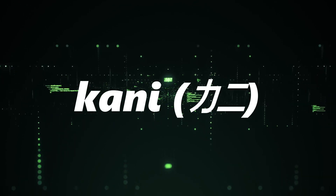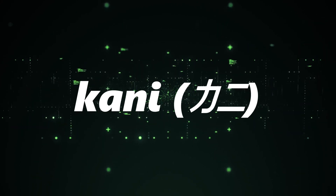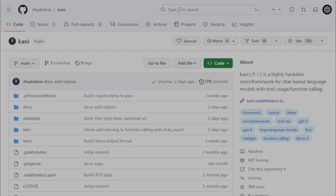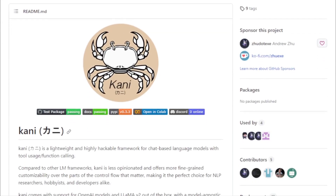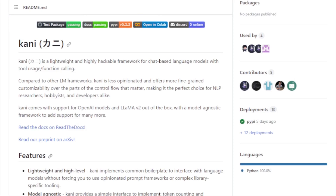Kani: a highly hackable micro-framework for chat-based language models. Stepping into the realm of chatbots and language models, we have Kani. The name translates to 'crab' in Japanese, and this micro-framework is as versatile and adaptable as its namesake. At its core, Kani is designed for chat-based language models, and what sets it apart is its hackability. Whether you're a seasoned developer or just starting out, Kani offers a level of customization that's truly unparalleled.